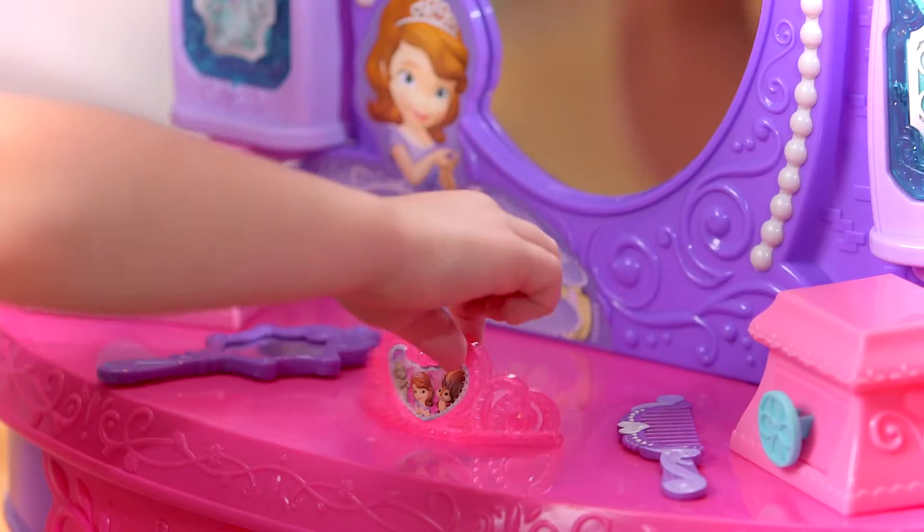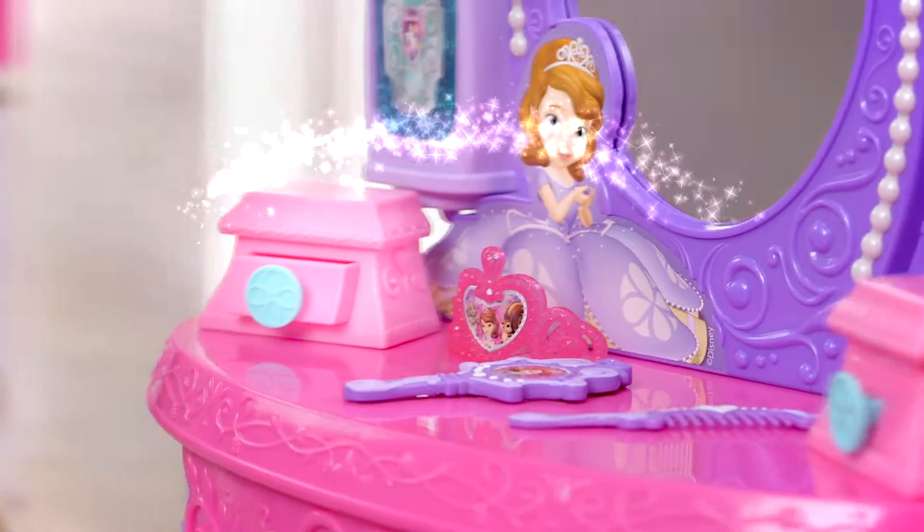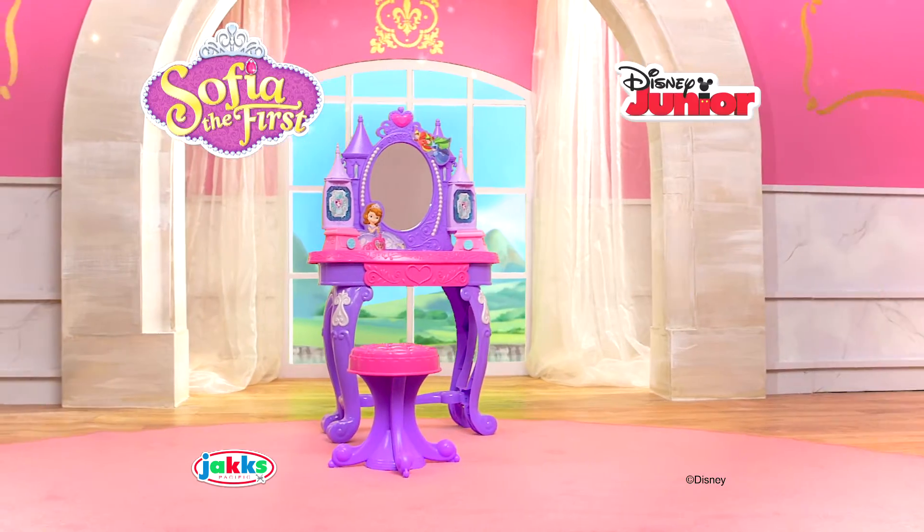Get ready for the ball just like Sophia. Comb your hair and wear Sophia's tiara. Every little girl can be a princess with Sophia's Enchanted Vanity Set from Jack's Pacific.